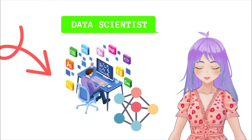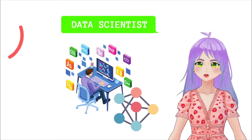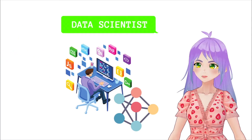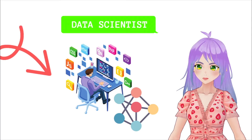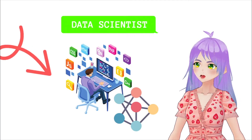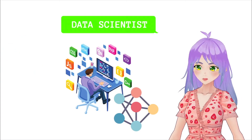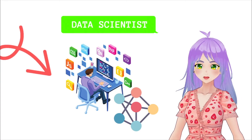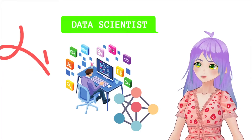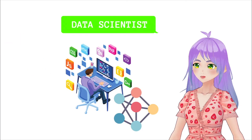Now, we can move on to data scientists. They have mathematical, statistical, computer science, and programming knowledge. They are responsible for designing data processing models, creating algorithms, and predictive models to find trends and behavior patterns. In general, the area of data science is more technical in computer science and information technologies, while data analysis is more directed towards the areas of statistics and business.